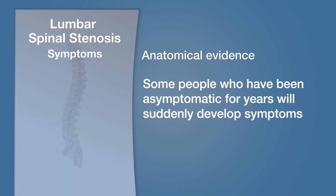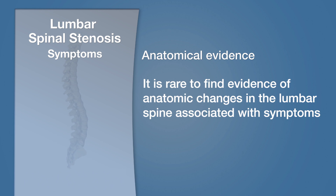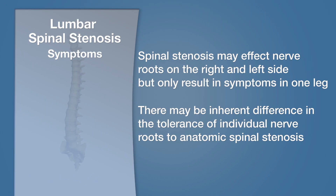Even though the severity of lumbar spinal stenosis is not associated with the severity of symptoms, we do know that some people who have been asymptomatic for years will develop symptoms, and for some people with symptoms, they will suddenly get worse. It is very rare for us to see any major anatomic change in the lumbar spine associated with that change in symptom pattern. Symptom production is not only different for every individual, but it also seems to be different for every nerve root. People will have severe lumbar spinal stenosis that compresses both the right and left nerve roots in the lower lumbar spine but have symptoms in only one leg. Why one nerve root is irritated by spinal stenosis while another is not is completely unknown.